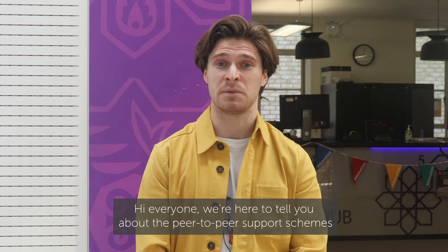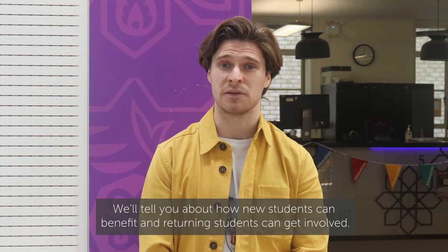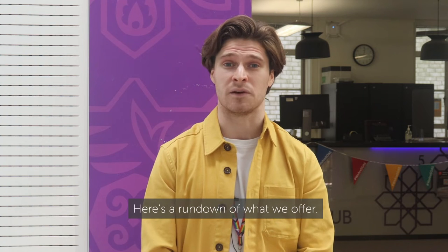Hi everyone, we're here to tell you about the peer-to-peer support schemes that we run for students joining SOAS. We'll tell you about how new students can benefit and returning students can get involved. Here's a rundown of what we offer.